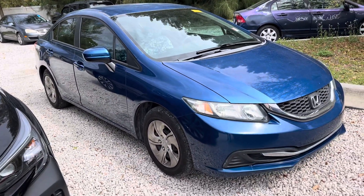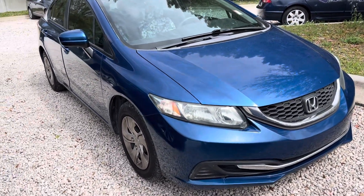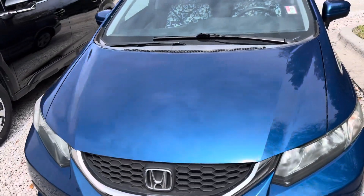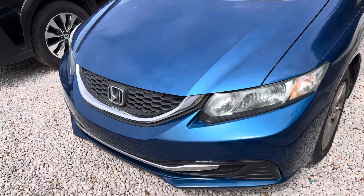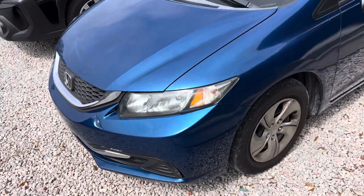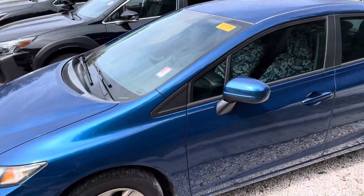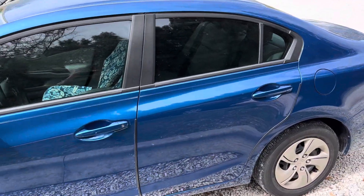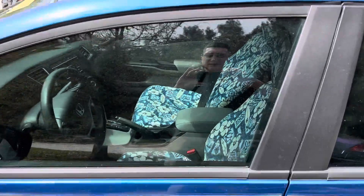Hello, this is Steven over at Subaru Volvo Melbourne. Here's a quick walk around of this 2014 Honda Civic. It did just come in a few days ago. It is going through our service so that way we make sure everything is good on the vehicle. It does still have to go through detail as well.